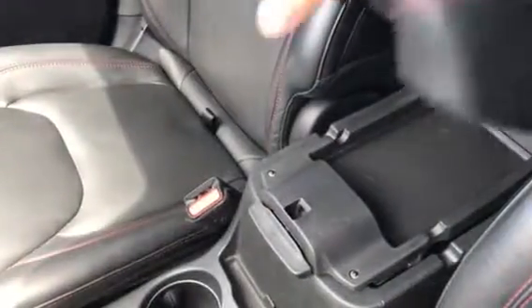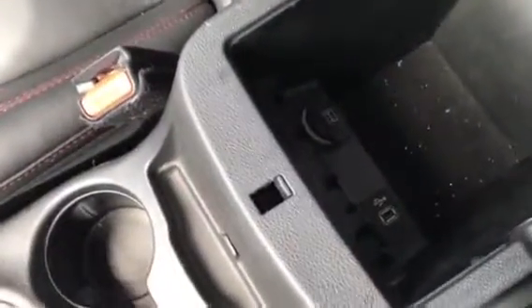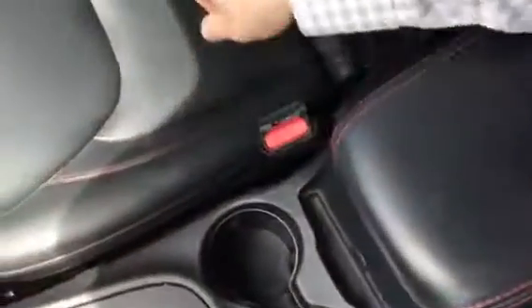Inside your large two-tier center armrest, loads of storage space. Also featuring a 12-volt and USB plug. And underneath the front passenger seat, a hidden storage compartment.